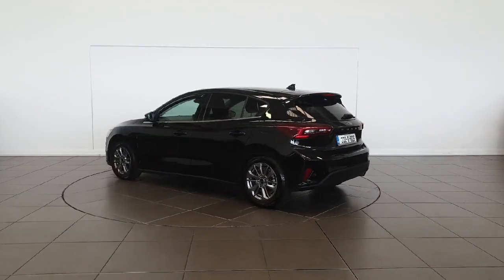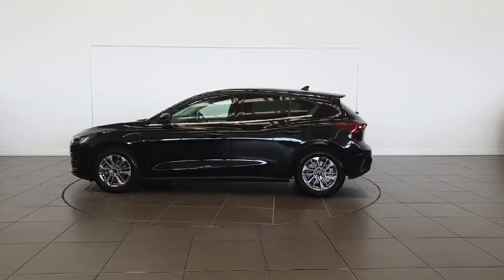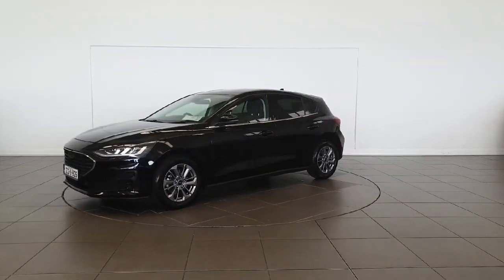Our vehicle undergoes a full multi-point health check, serviced to manufacturer spec, and comes with a comprehensive warranty. Don't miss out — call us or visit spiritmotorgroup.ie for more info on this top vehicle.